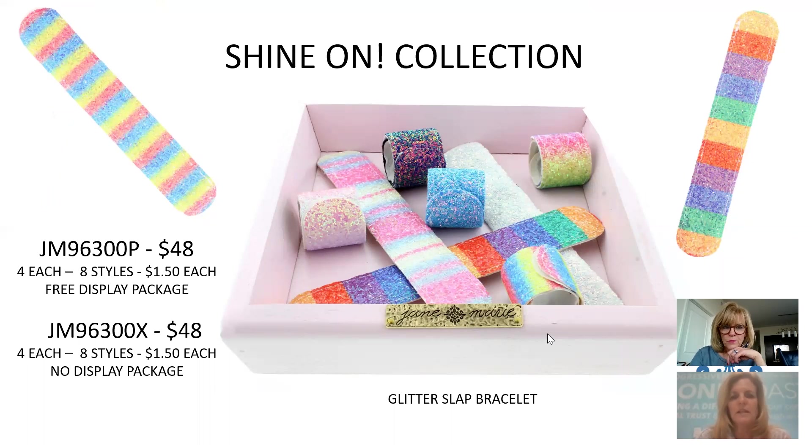Shine On is a glitter slap bracelet — the models at the photo shoot all wanted to wear them! Eight different colors, $1.50 each, four of each style, $48 for the collection. They're displayed in a tray rather than on a bar so they can be piled up. Multiple collections recommended.